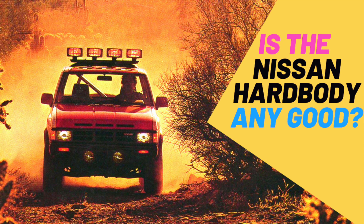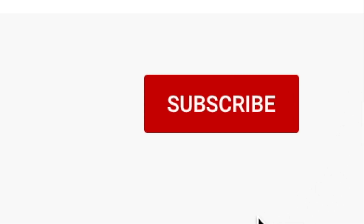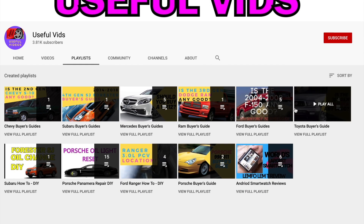Stay tuned because this is going to be a super interesting episode. For the videos family, please subscribe to my channel and hit that bell icon so you'll be notified whenever I upload a new buyer's guide or repair guide.